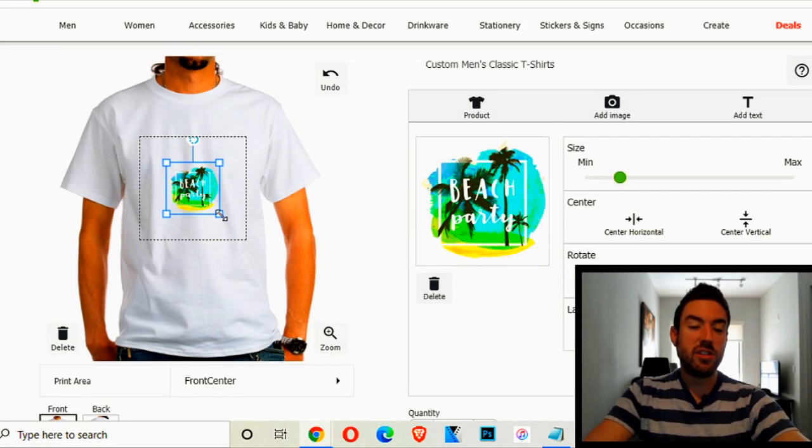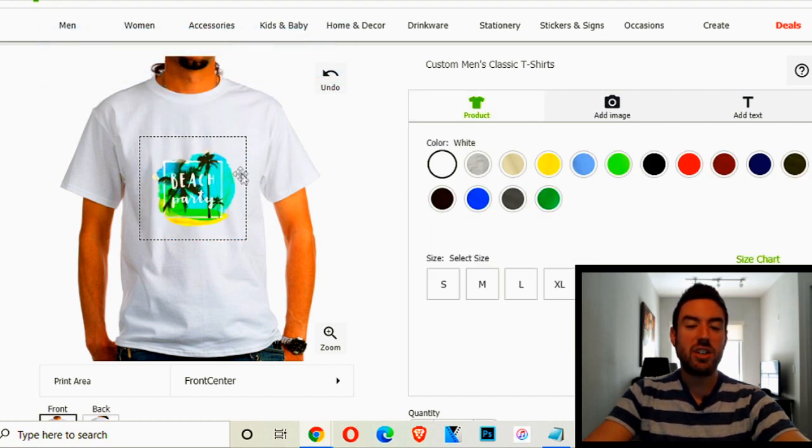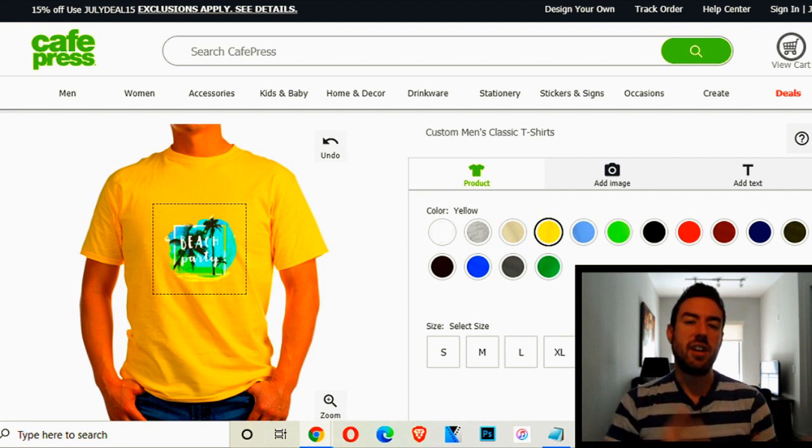Now go back to CafePress, click 'add image,' and add that logo into the design square. You can change the size by dragging, and you can see how cool it looks. You can play around with different shirt colors. Once you've signed up and created your account, you can create a store on CafePress and list whatever shirt or mug you create. You don't have to promote the shirt — CafePress gets tons of visitors every day and they'll come across your trending shirt. You can also promote it on Instagram and Facebook, but it's not necessary.